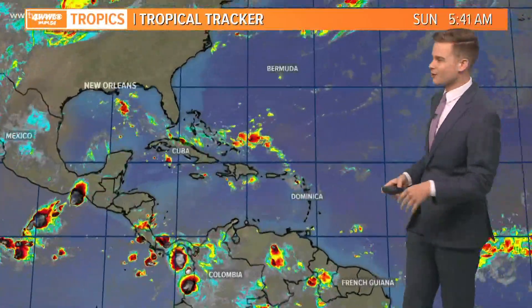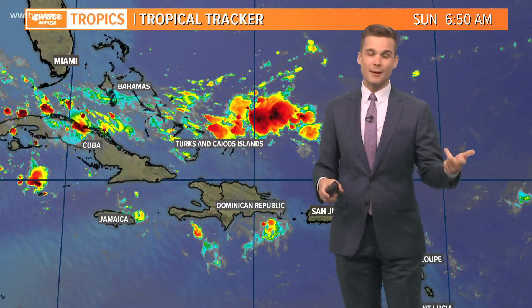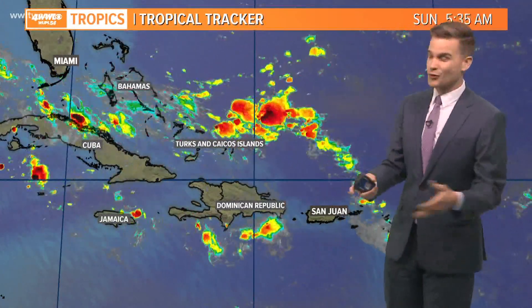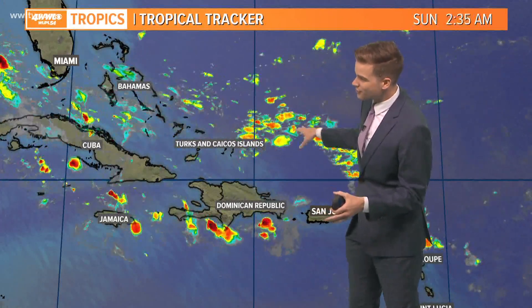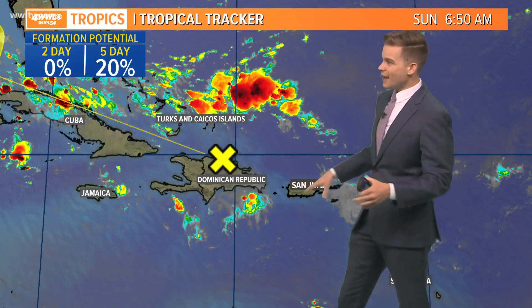This is the only tropical wave of interest to us and really the entire United States. You can see it is looking a lot healthier today. Yesterday and the day before it didn't have any thunderstorms with it, but now it finally has some showers and thunderstorms. It is still very unorganized, still very weak, still very elongated, but it does have a 20% chance of development over the next five days.